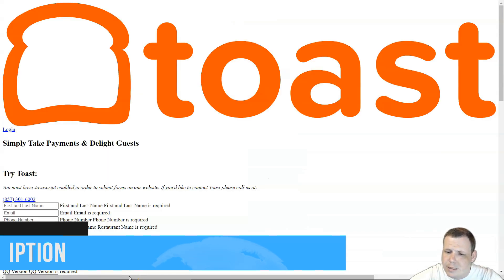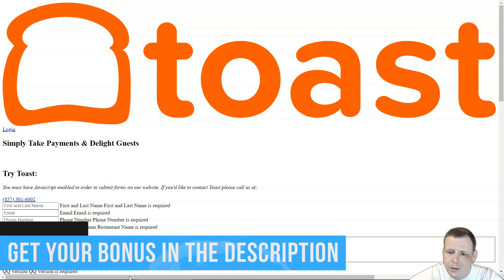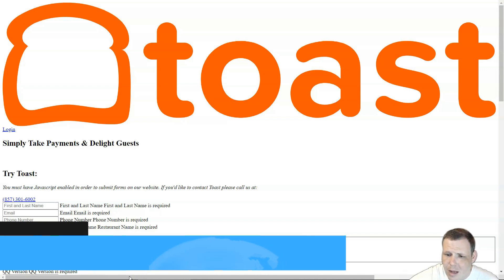Number three is Toast. It's got a free starter POS with a pay-as-you-go plan and lets small restaurants buy POS terminals for no upfront cost, which is really big. It's got robust inventory with purchase order management and flexible online ordering and delivery tools as well.